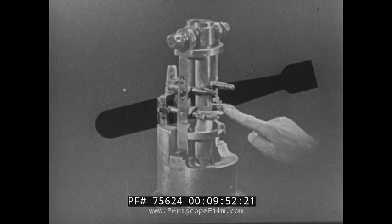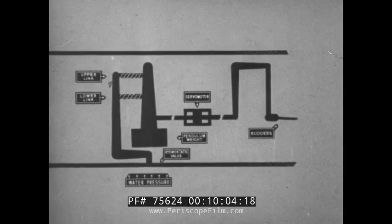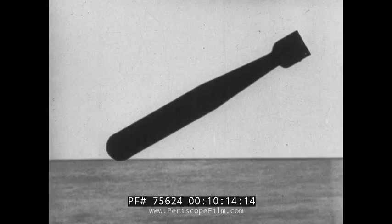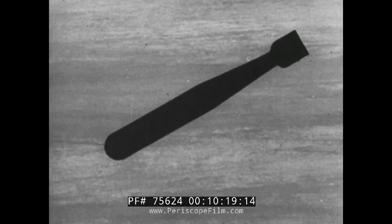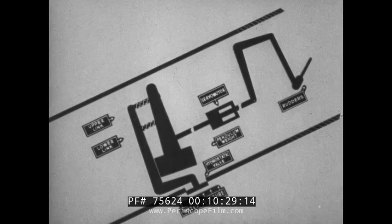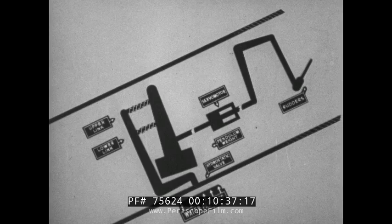In an ideal drop, the torpedo would level out on reaching its depth line, with the weight being central and the valve in equilibrium, and would continue its course at its set depth. In practice, however, this seldom occurs. On entry into the water, the torpedo is subjected to such violent deceleration that the weight goes hard forward, regardless of the position of the valve. Up rudders will thus be given during the short time it takes for the torpedo to descend to its set depth. The descent is caused by the impetus of the torpedo, which the rudders are powerless to overcome.